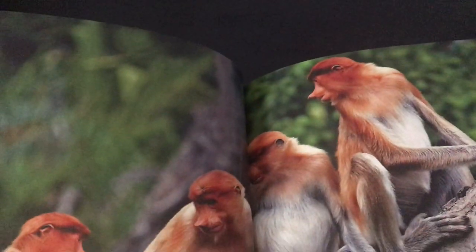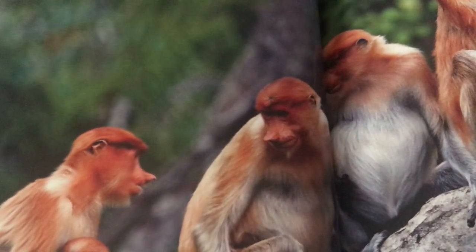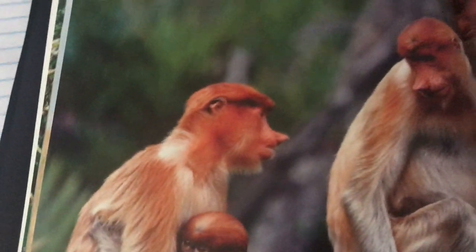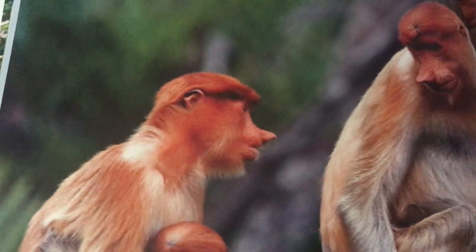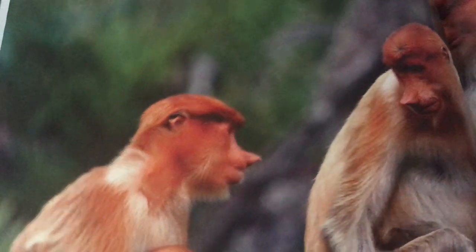These monkeys are called proboscis monkeys. They live and play together. You will find them in Indonesia, which is in Asia. These monkeys have very long noses — their nose can be used as a honking instrument; it helps them make a honking noise, and that's how they communicate. You can see they probably live in the trees.